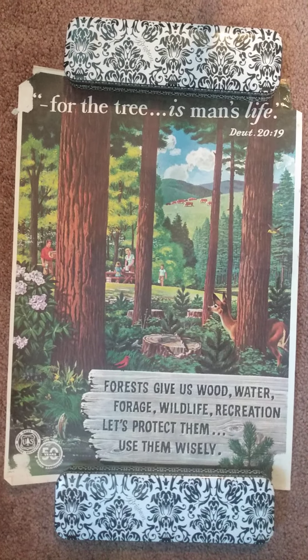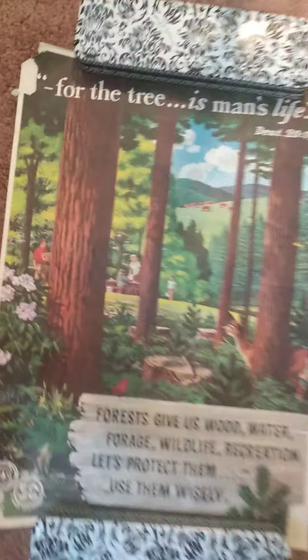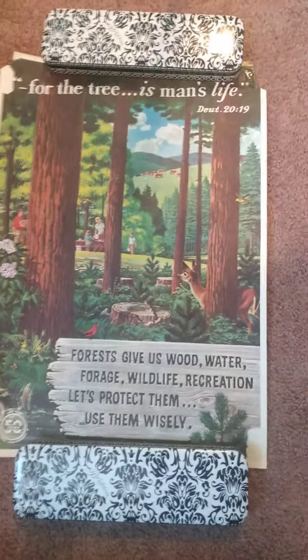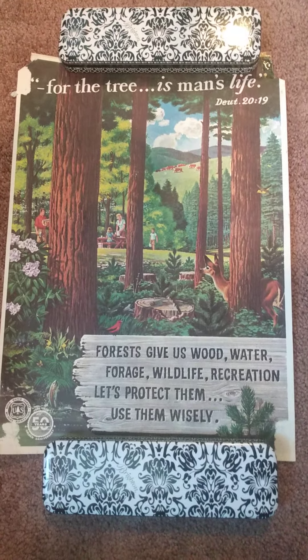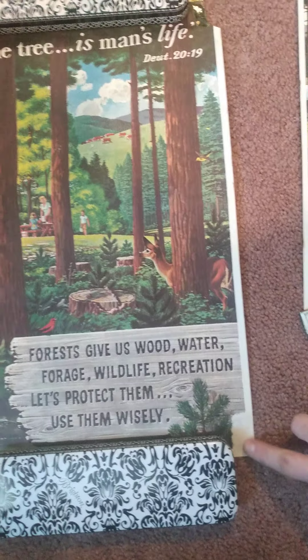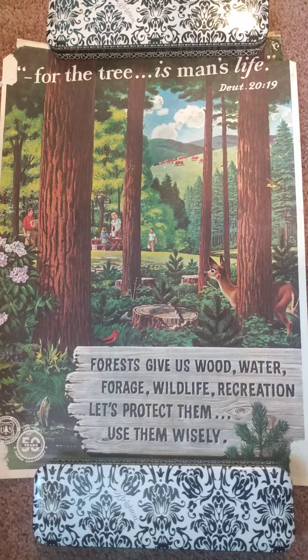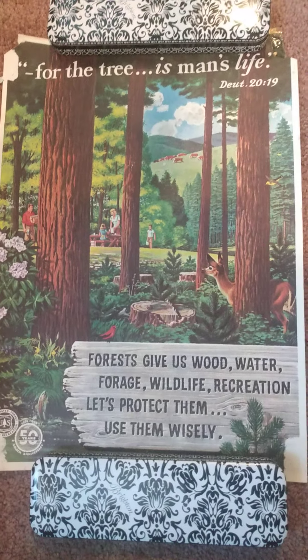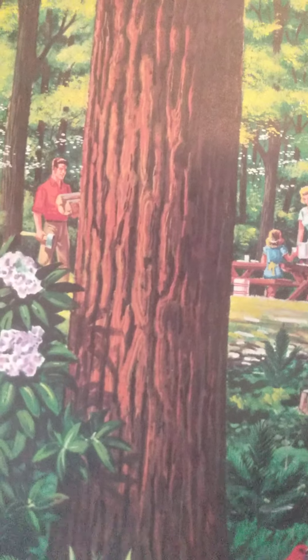We're gonna first start with these early 50s Smokey the Bear US Forestry posters. They're kind of smaller, but since they're early 50s I grabbed them. I got most of these for pretty cheap — about the equivalent of seven dollars each. This one is pretty cool. They're in fairly rough shape so they're not really money makers, but someone who's into environmentalism will probably dig these.